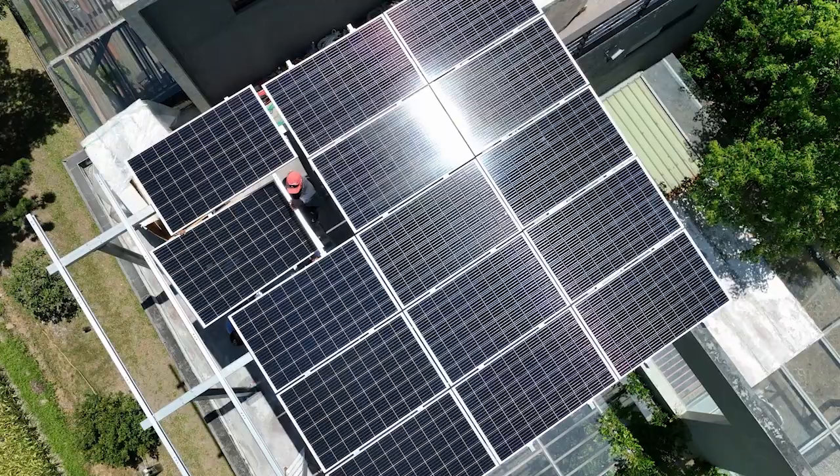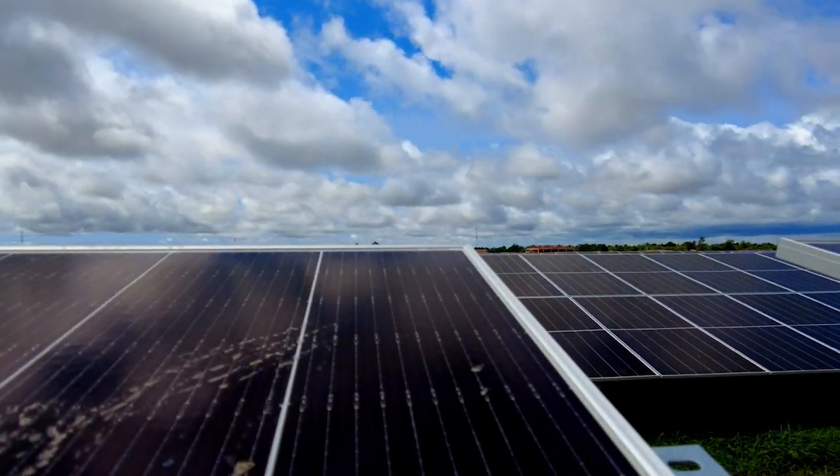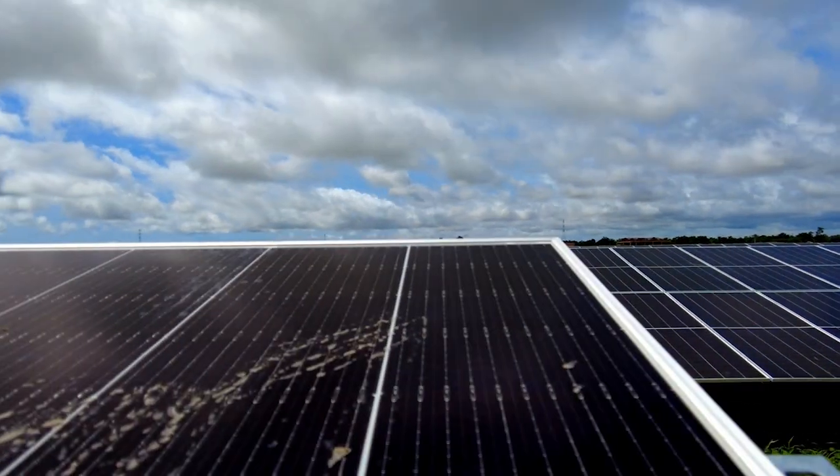Production is also different in different locations. If I've got 10,000 kilowatt hours being produced by a system in California, that same size system in Illinois might only produce 8,000 kilowatt hours, based on the amount of sun you get, the amount of clouds, rain, snow, shade, and even just where it is located relative to the equator. Farther south gets better sun; farther north gets less.